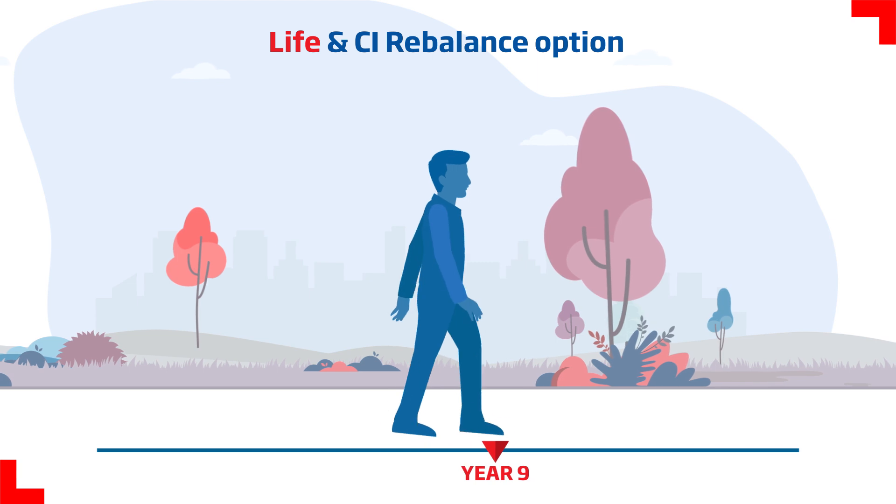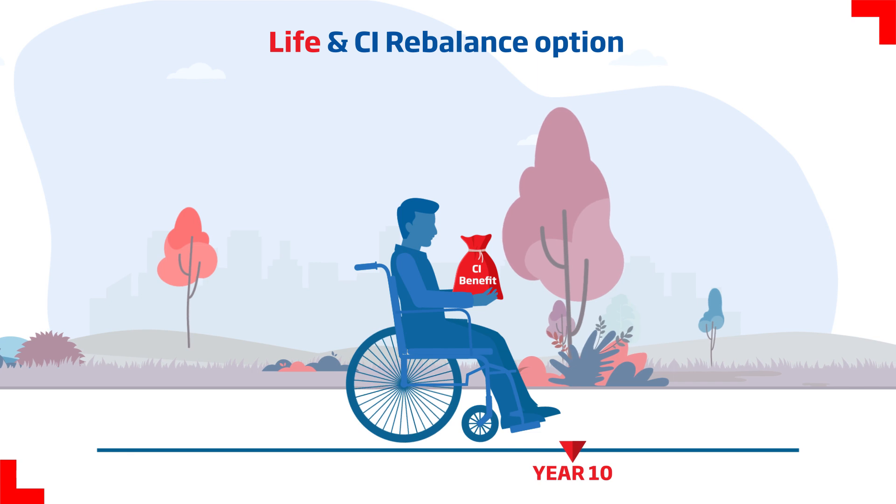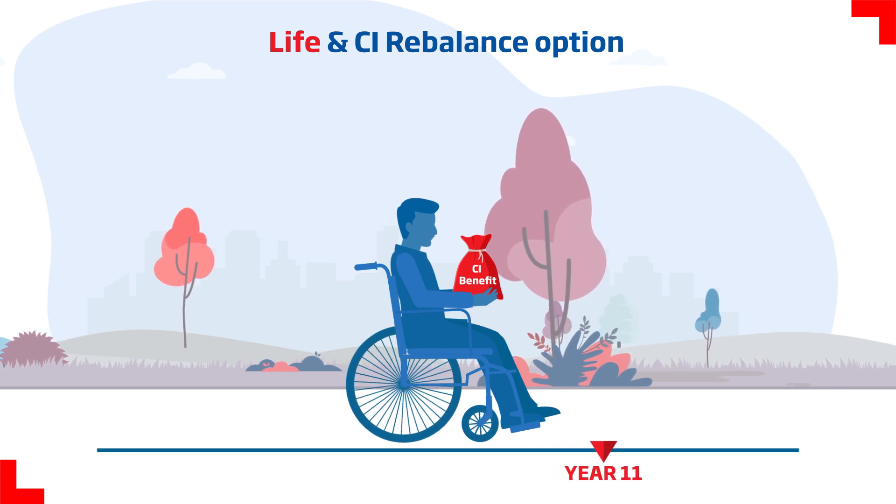In addition, all future premiums are waived off on detection of any of the covered critical illnesses, and the life assured continues to enjoy the assured life cover.